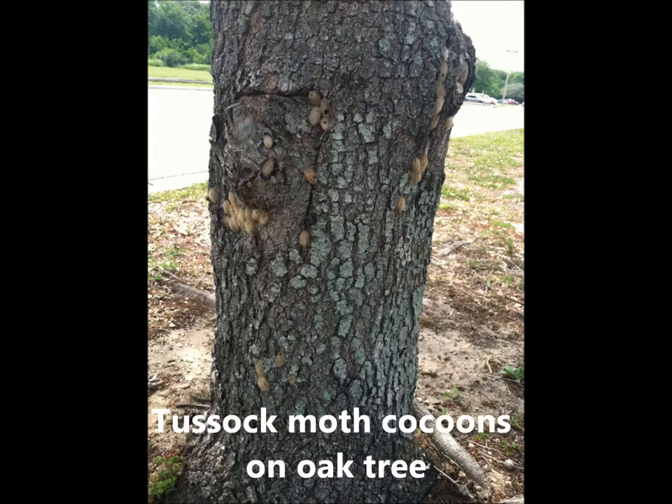Usually, only one generation of the most common tussock moth species, Jaya detrida, occurs per year in north-central Florida. So if you know where to find the cocoons and you destroy the pupae inside, you can help to reduce an outbreak the following year.